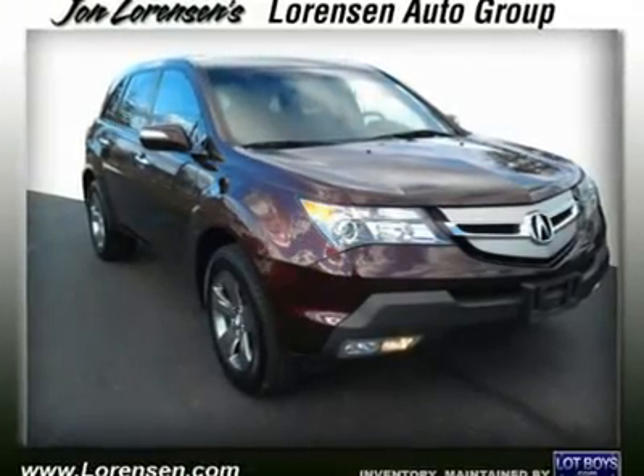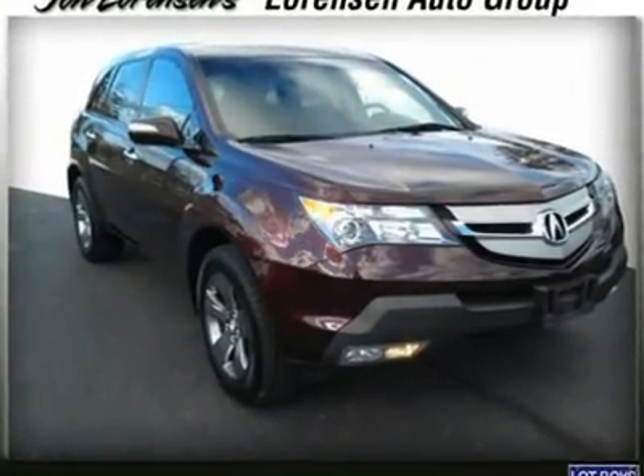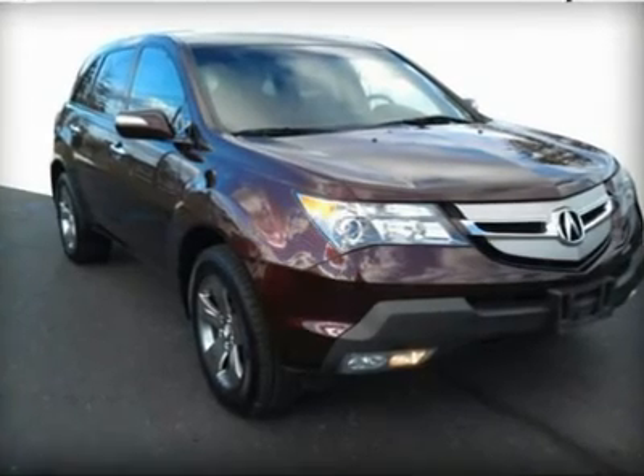Carfax One Owner. Extra Clean. Great Deal — $4,600 below MSRP retail price.